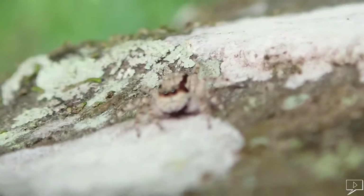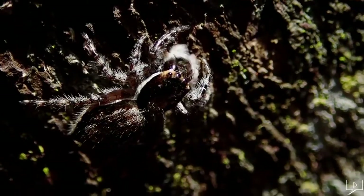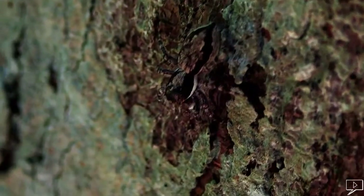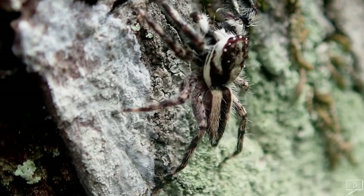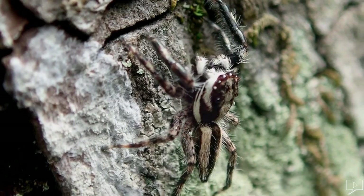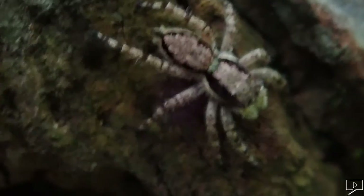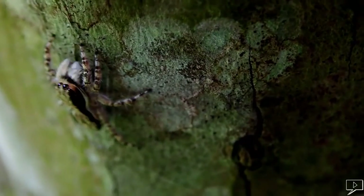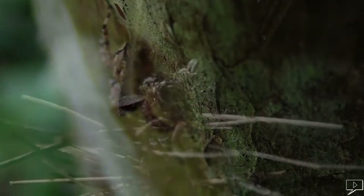Number two: the gray wall jumper. Found on the walls of buildings or on tree trunks, they are about nine millimeters long. They feed mainly on small flies and do not construct webs — instead they catch their prey by leaping onto the victim. The male has a black dorsal stripe and the female is generally paler. Notice the black stripes on each side of the abdomen. This spider is very common in Sri Lanka.